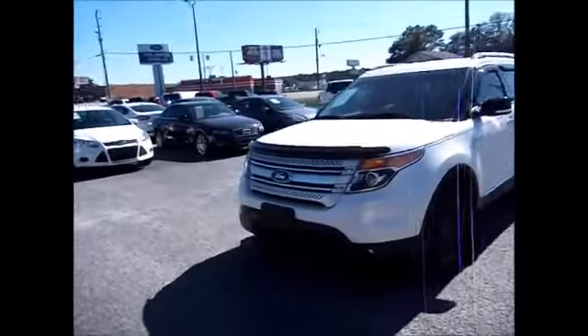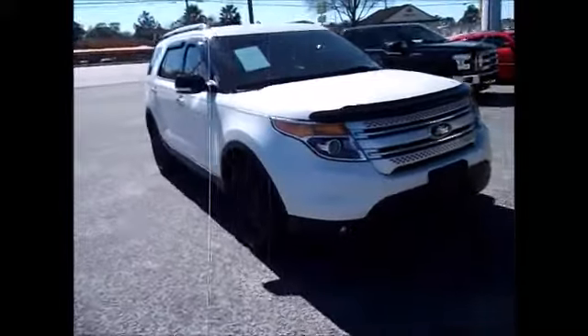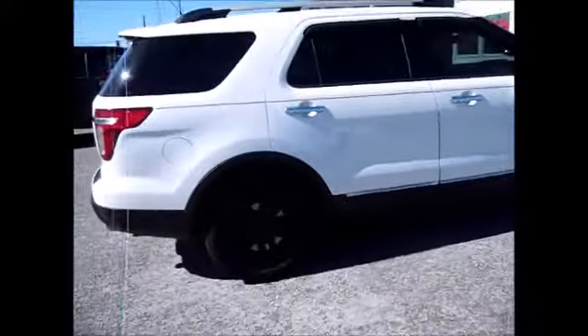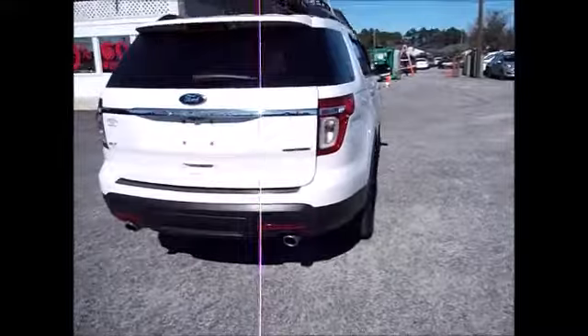Hello and welcome to King's Colonial Ford. Today we've got a gorgeous 2014 model Ford Explorer XLT. This one has navigation, leather interior, all tinted windows all the way around, rain guards, and blacked out wheels.